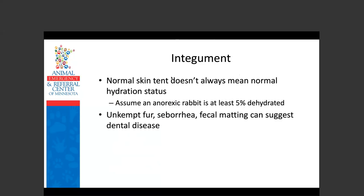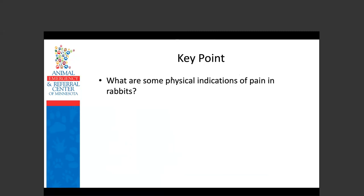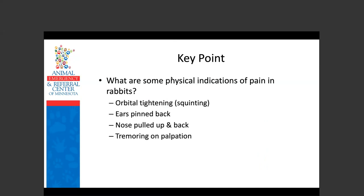Unkempt fur, seborrhea sicca, and fecal matting can all suggest dental disease. For body condition score, there is the rabbit size-o-meter available online through the Pet Food Manufacturers Association in the UK; overweight or obese rabbits are more likely to have problems with anorexia and decreased fecal production. Key point: physical indications of pain in rabbits include orbital tightening, ears pinned back and folded into a scroll, nose pulled up and back, tremoring on palpation, and reluctance to move when palpating something painful.